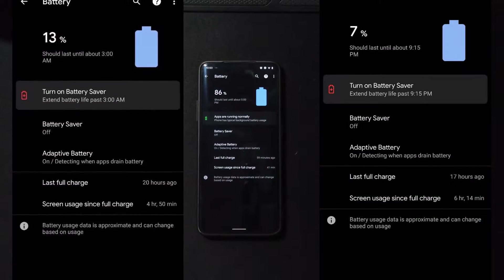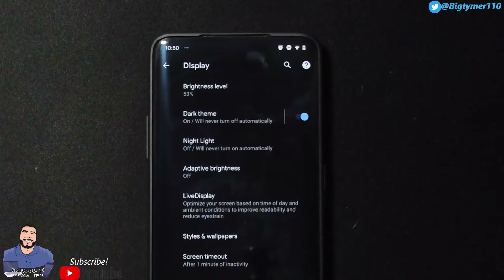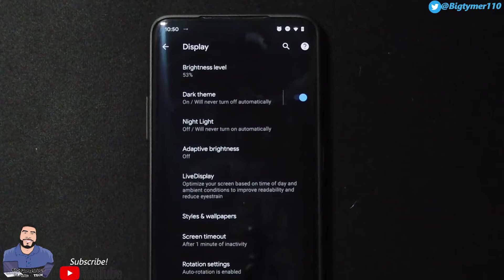Moving on to the battery, I did have good battery on this ROM — this ROM is a beast, but we already knew that. If we go to Display, these are the options here.